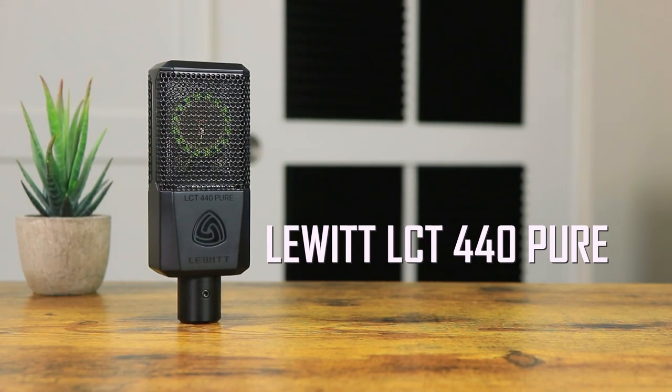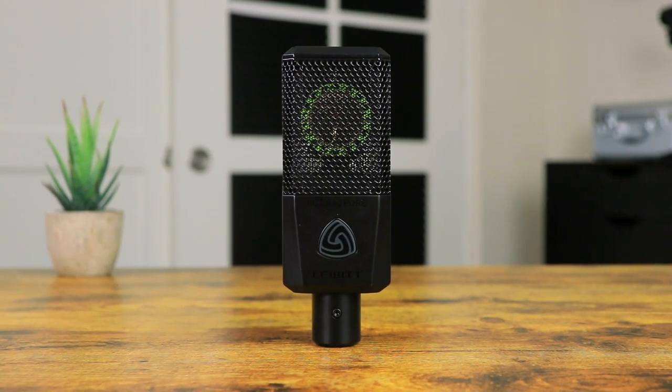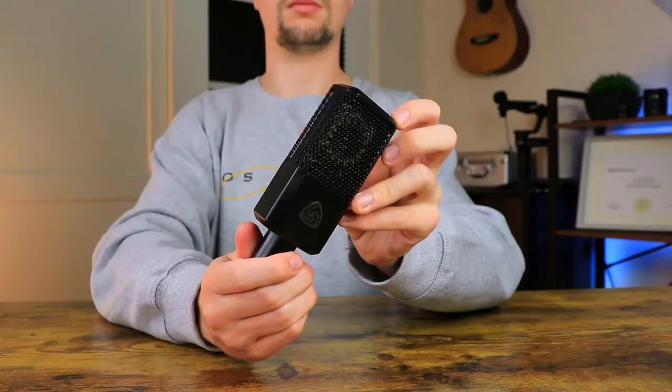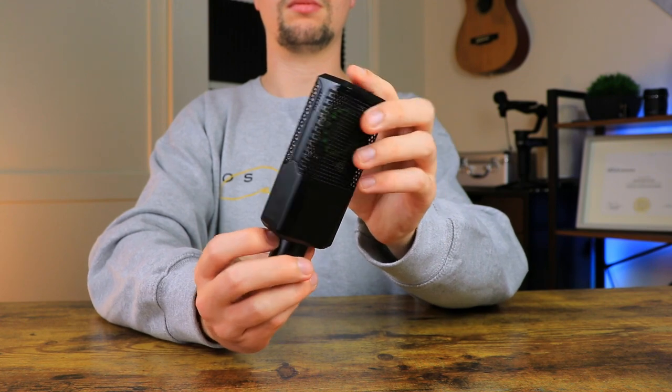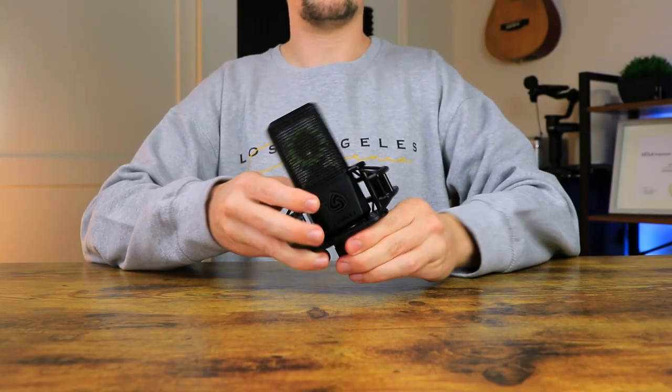The next microphone we can have a look at is the Lewitt LCT 440 Pure, which is one of my favorite microphones in terms of look and sound. Costing around $270, this microphone comes in a boxy black shape that really looks sleek and to the point. In terms of additional accessories, the 440 Pure comes with a shock mount, magnetic pop filter, and windsock for dialogue recording.